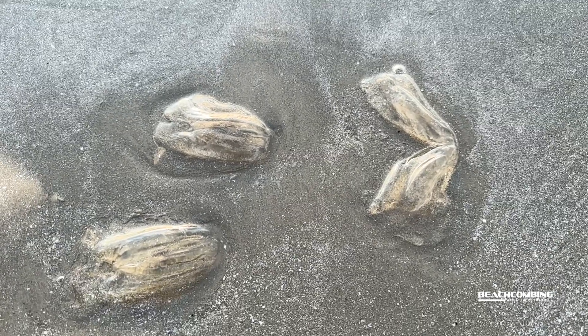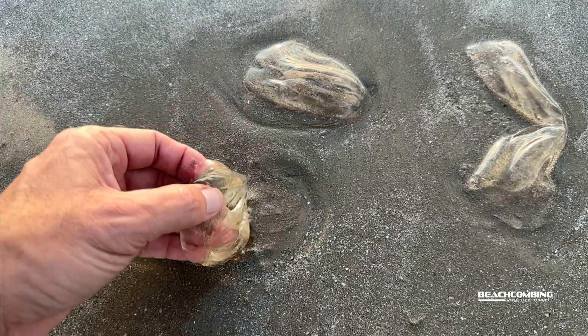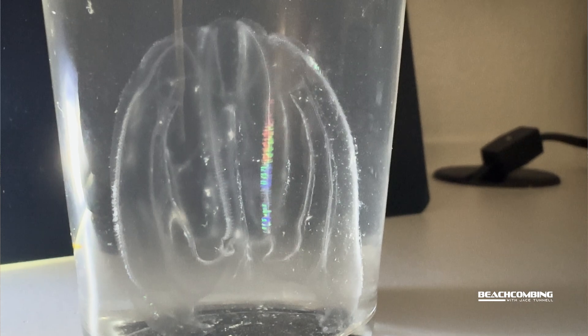There are actually around 186 species worldwide. Here in the Gulf of Mexico, especially along the Texas coast, one of the most common species we find is called the sea walnut. They can show up in massive amounts — walking along the beach within a hundred feet I probably found four or five, and those are just the ones that washed up, not the ones actually in the water.